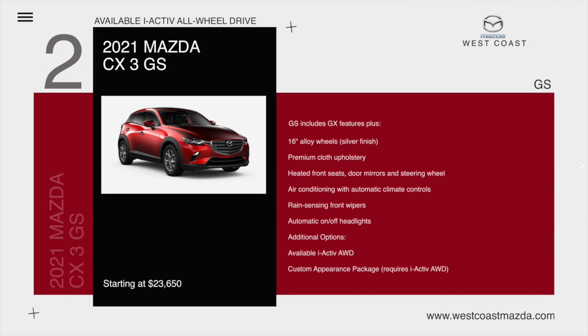The CX-3 GS with available iActive all-wheel drive. The GS includes all of the GX features plus 16-inch alloy wheels, premium cloth upholstery, heated front seats, door mirrors and steering wheel, air conditioning with automatic climate controls, rain sensing front wipers, and automatic on-off headlights.